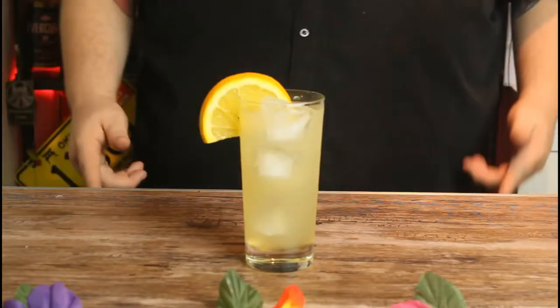Two spirits — my personal favorite bourbon and a dry gin — plus ginger beer, lime juice, and agave. It's a traditional mule, but made with bourbon and gin.